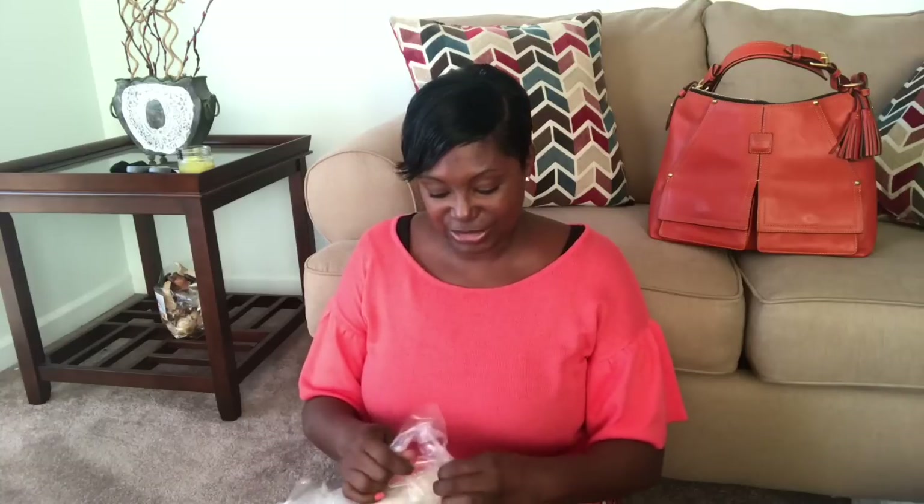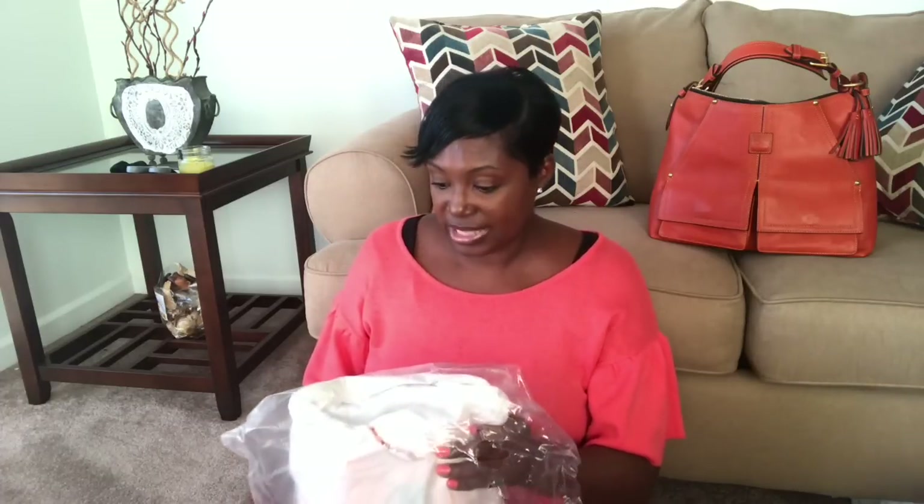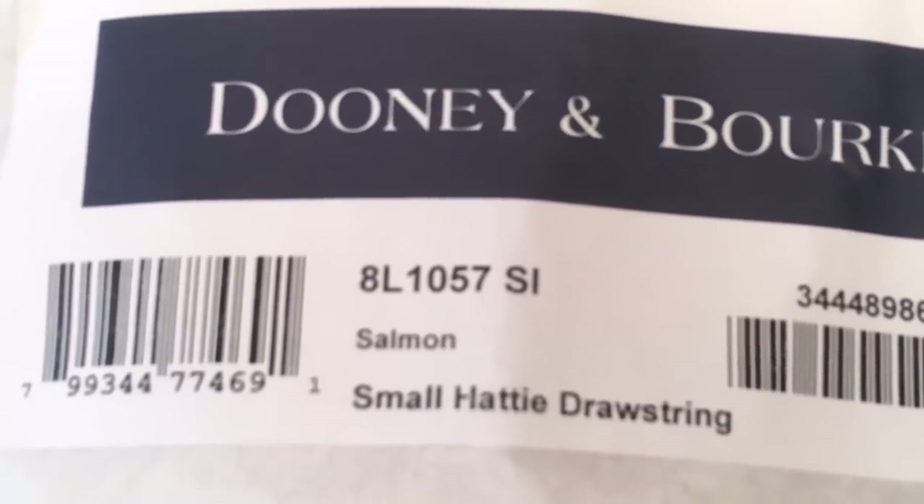I'm pretty excited. I've been doing some cruises lately - some little mini day cruises - and I think these smaller crossbody style bags are perfect. It has absolutely been the way to go for me. Here we are, and again this is the Dooney & Bourke Florentine leather Small Hattie in the color salmon.